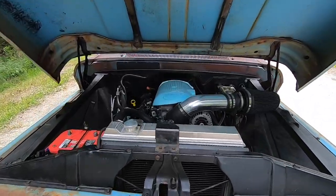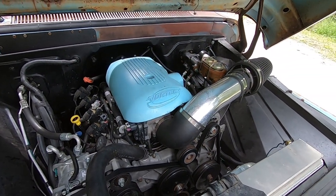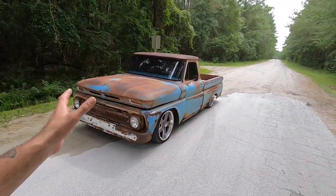65 C10, 6-liter LS power underneath the hood, 4L80E transmission, 12-bolt rear end backing it all up, and riding on 20-inch wheels and air ride. This thing is bagged.